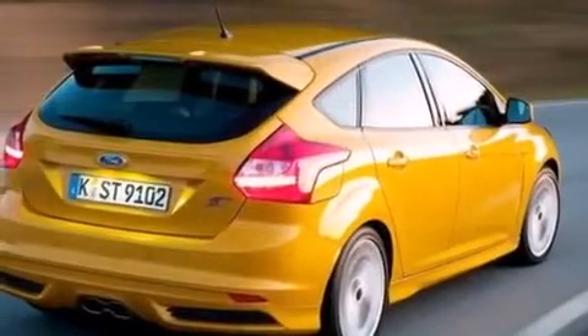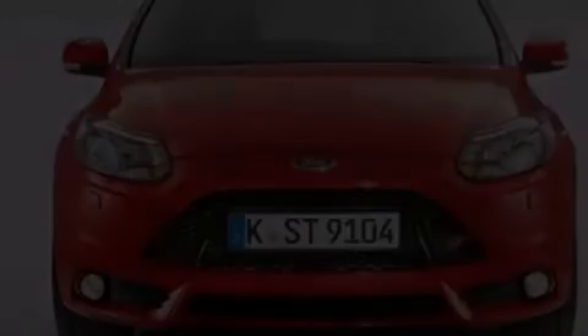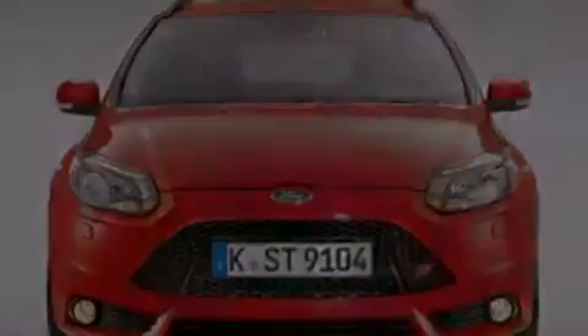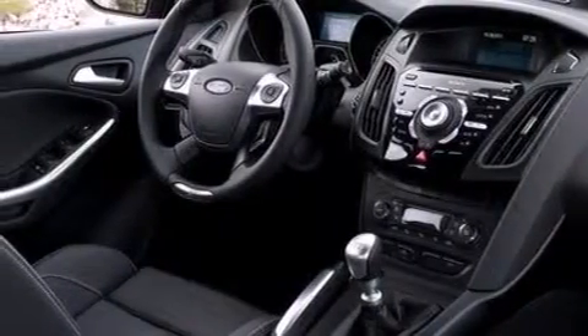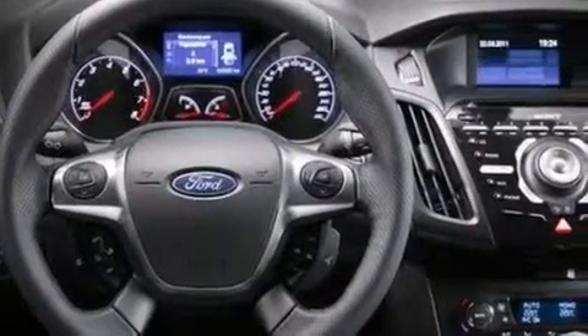The following features are also included: a low-tire pressure indicator, cruise control, full-power accessories, a six-speaker audio system, a leather-wrapped steering wheel, side-curtain airbags, a CD player, dusk-sensing headlights, a four-wheel independent suspension, and air conditioning.